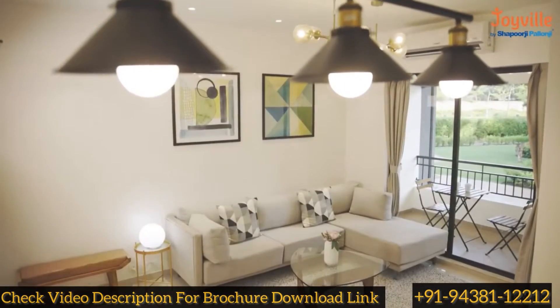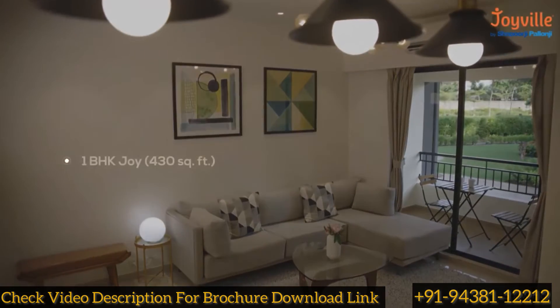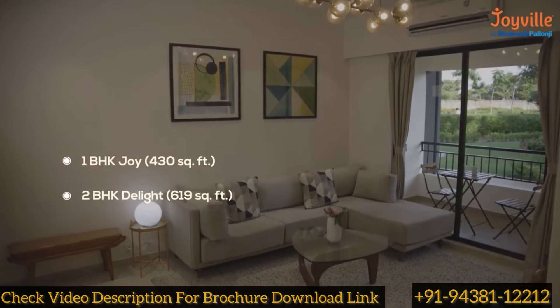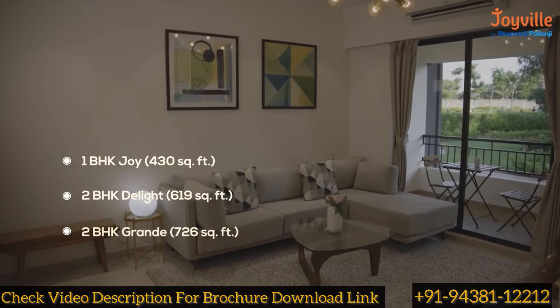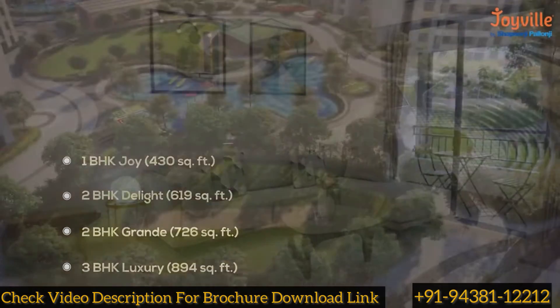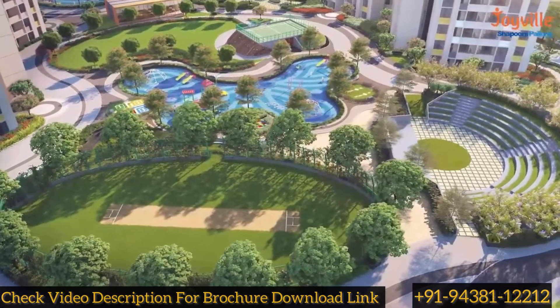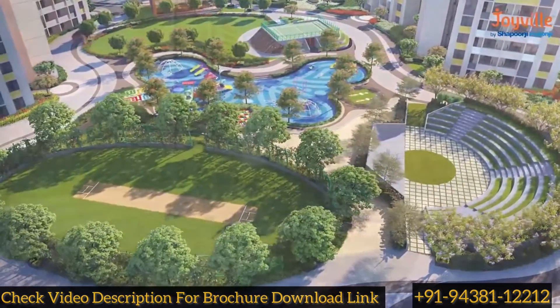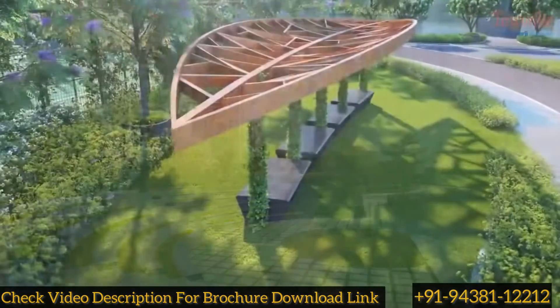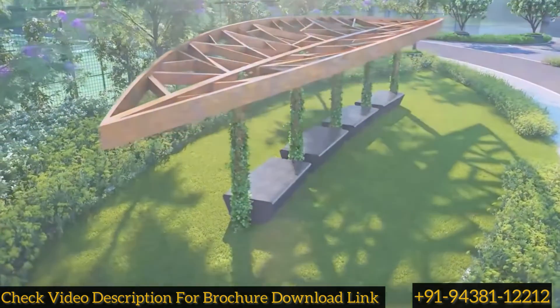Joyville Hadapsar Annex offers variants of 1BHK Joy, 2BHK Delight, 2BHK Grande, and 3BHK Luxury to suit your needs. An elevated lifestyle awaits you at Joyville Hadapsar Annex with thoughtfully designed amenities outside and superior specifications inside.